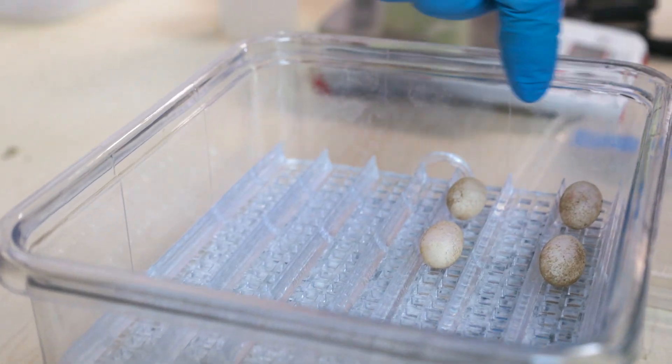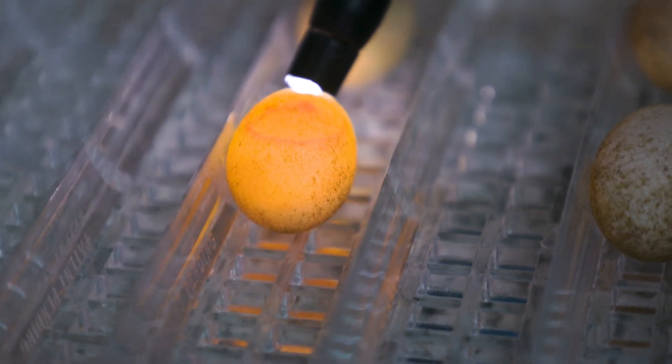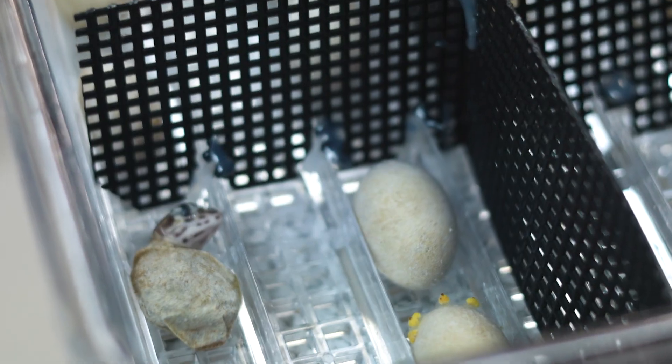Each egg has a viable blastodisk or embryo. You can see that red circle. This is actually a blunt-nosed leopard lizard embryo — you can see the first little baby blunt-nosed leopard lizard making its way out here.